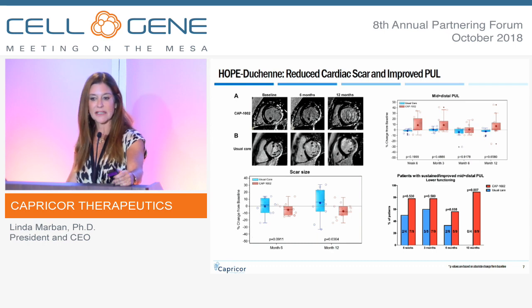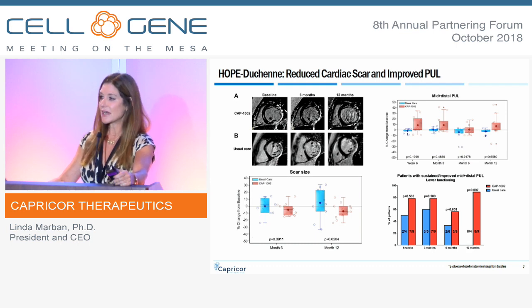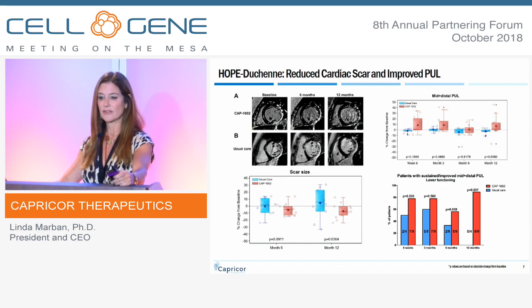We selected a validated measure called the Performance of the Upper Limb — the ability to move the shoulders, arms, and hands — which is one of the most important measures of function for these boys and young men. These older patients have been off their feet for a long time, but their arms and hands are their key to independence: moving their wheelchairs, eating, drinking, using the restroom, and providing self-care, which for a boy from 15 years of age and older is the ticket to their success.